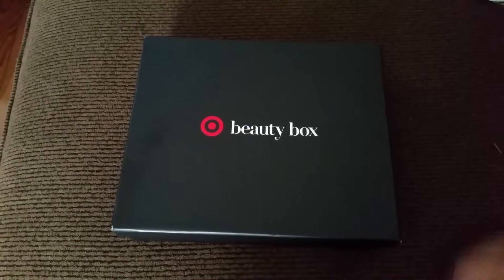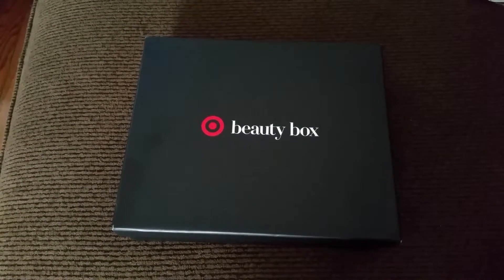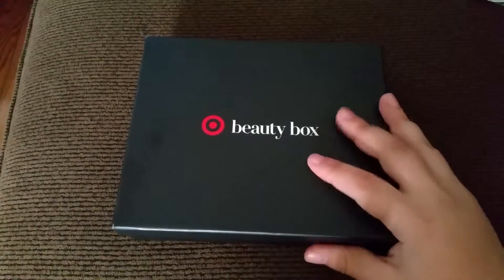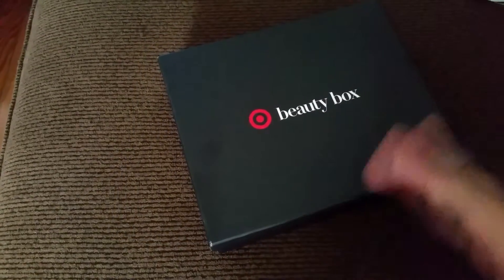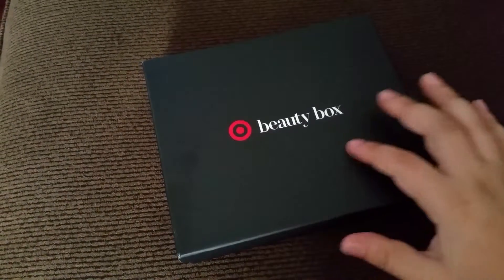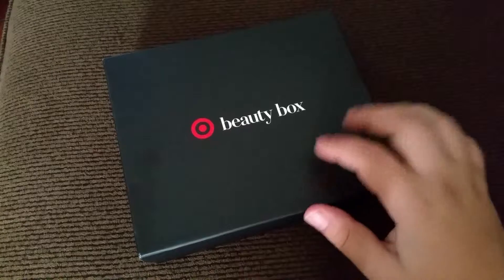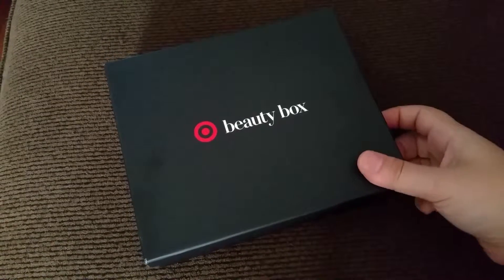Hello guys, welcome to Monkey Business Envy. Hopefully you can understand my voice, it's still a little rough. But today's video is going to be of my beauty box from Target. I have it here since Monday but wasn't able to record the video, so here it is.